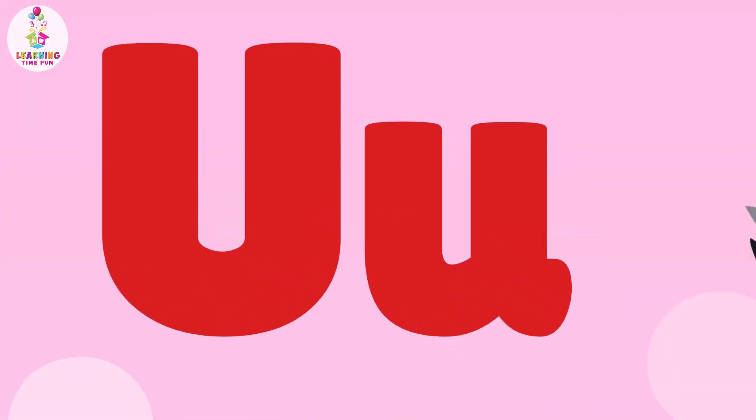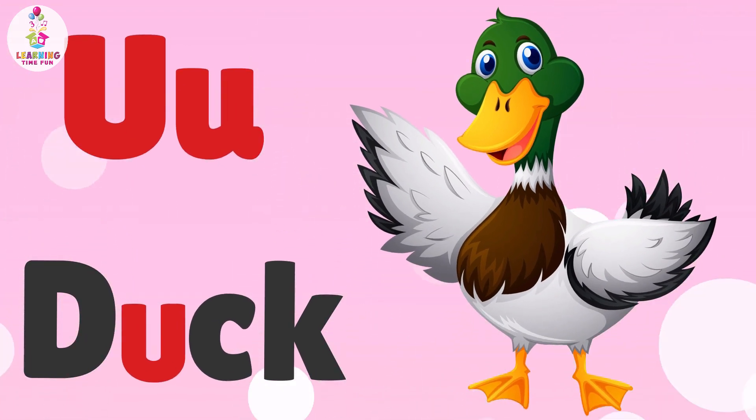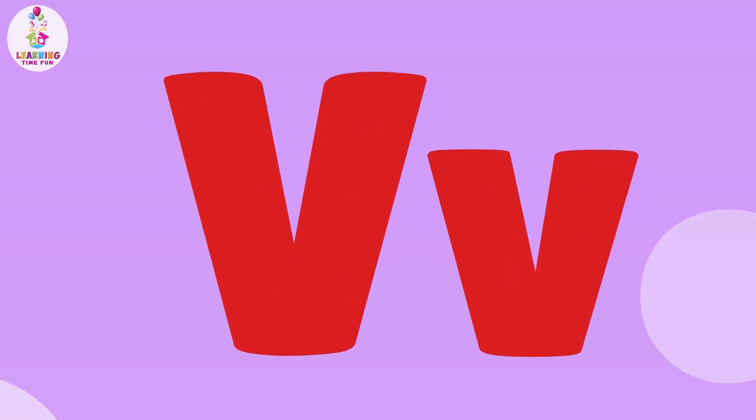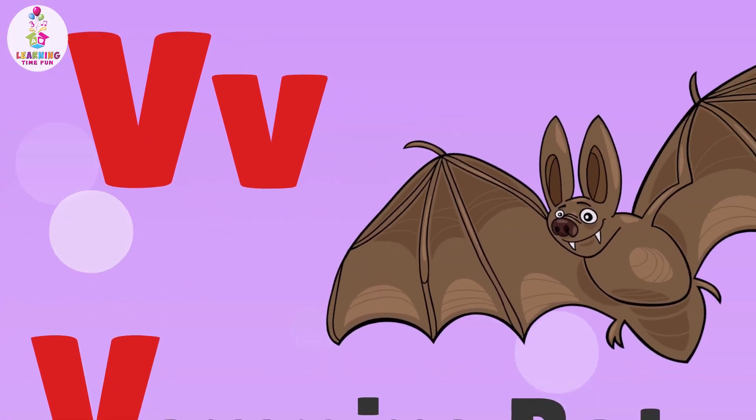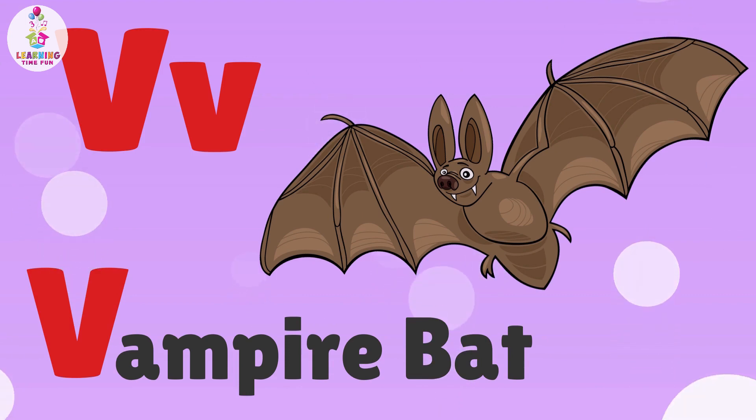U is for Duck. U, U, Duck. V is for Vampire Bat. V, V, Vampire Bat.